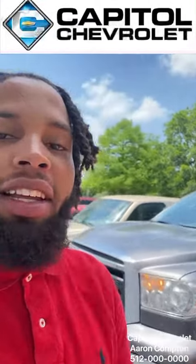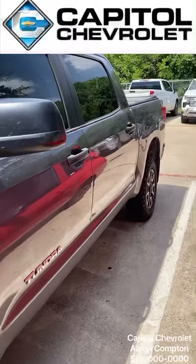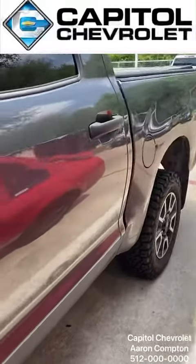Hey guys, it's Aaron from Capital Chevrolet, and I'm here to show you this beautiful used 2012 Toyota Tundra. Four wheel drive, 5.8 liter truck.